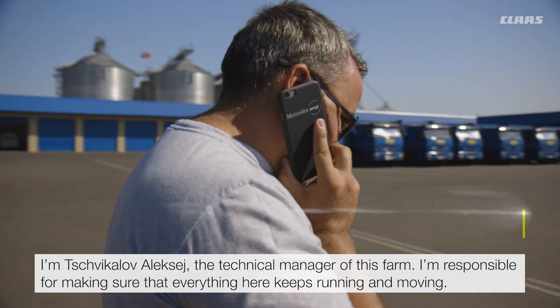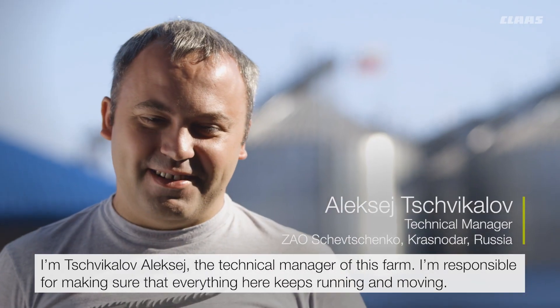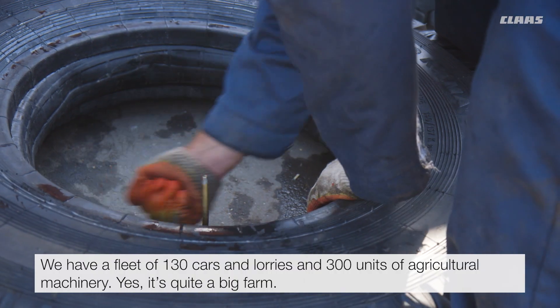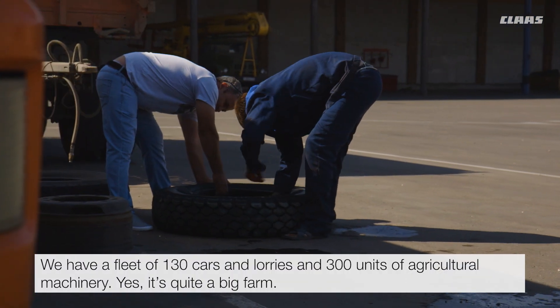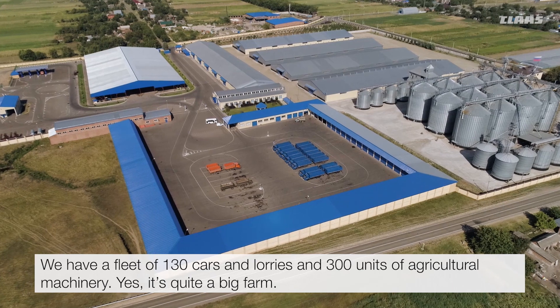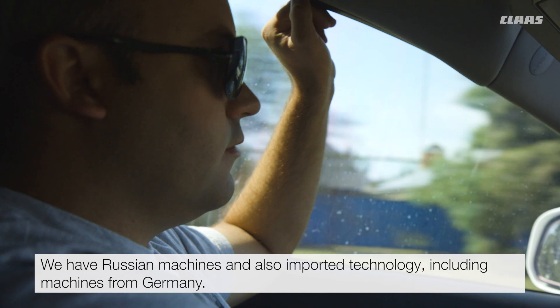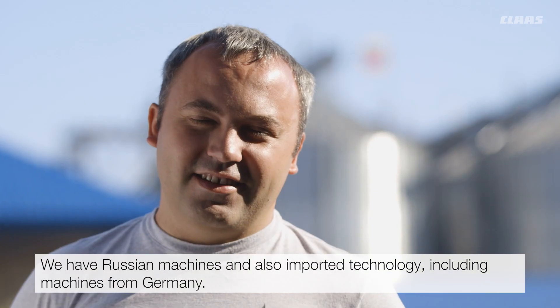I'm Čvikadov Alexey, the technical manager of this farm. I'm responsible for making sure that everything here keeps running and moving. We have a fleet of 130 cars and lorries and 300 units of agricultural machinery. Yes, it's quite a big farm. We have Russian machines and also imported technology, including machines from Germany.